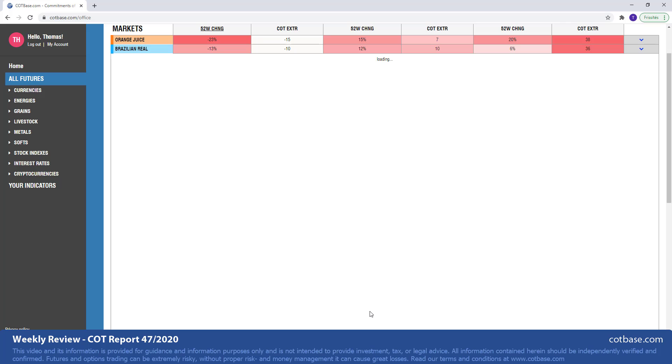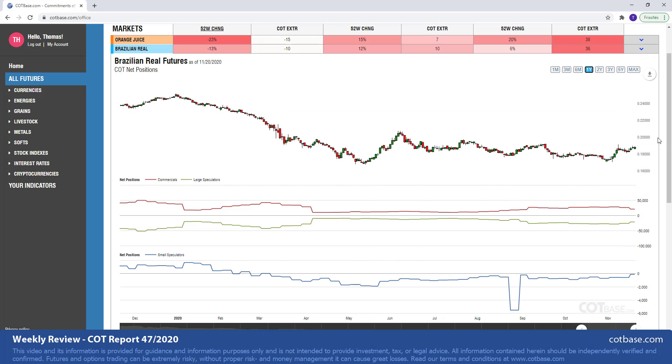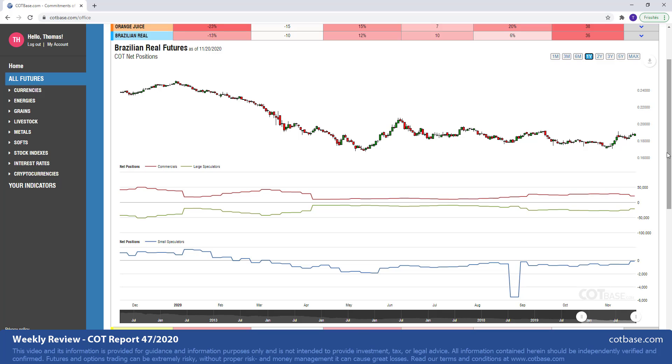The next market is Brazilian Real with a 13% change in commercials positions. By the way, I've received many questions — so when I say large speculators, that's referring to the non-commercials. So if you've heard this term non-commercials, those are basically large speculators, and non-reportables are the small speculators.